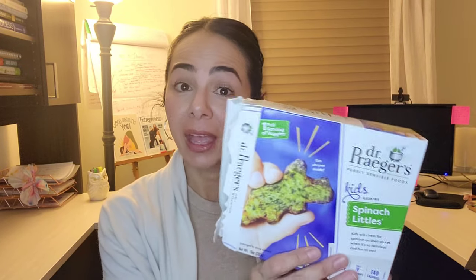Hey everyone, just want to review Dr. Prager's Spinach Littles. I found these at Whole Foods a few weeks ago — they're in the freezer section — and I cooked them up tonight for the first time.